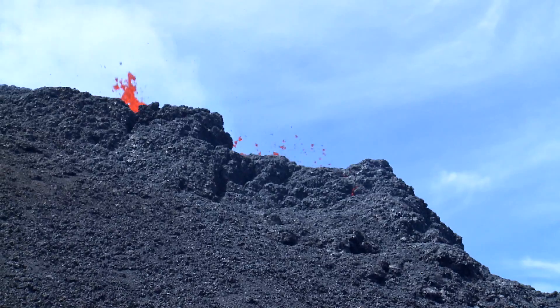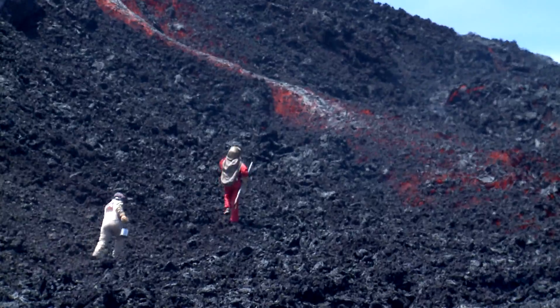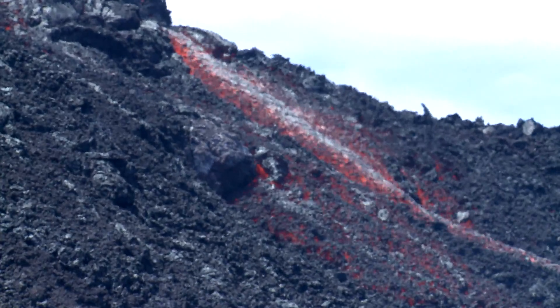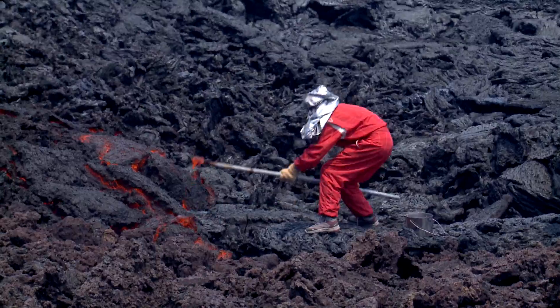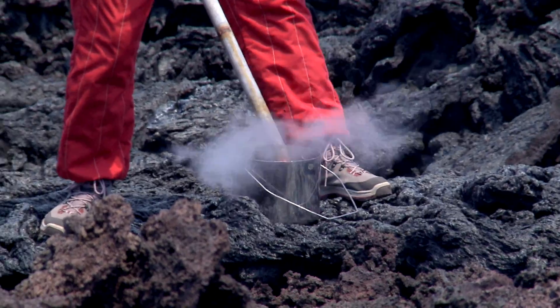In 2015, the numerous eruptions of Piton de la Fournaise enabled the STRAP scientists to carry out field measurements, both on the volcano itself and in many other places on the island. From the very first magma flows, the eruptive site is the scene of intense scientific activity.